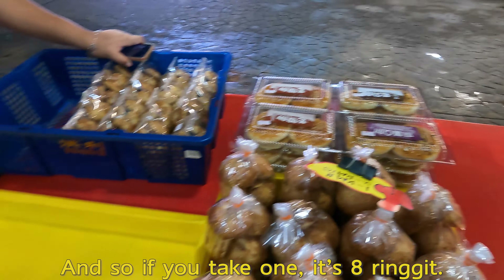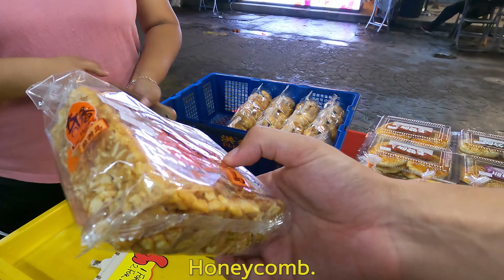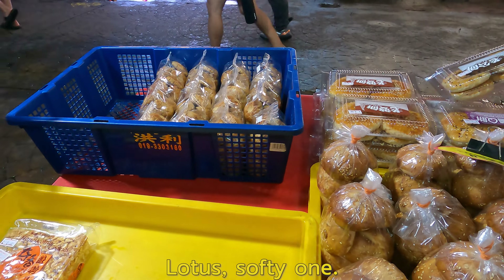So you'll take one — this is the egg cheese, and that is the crispy one. The egg is the honey — honey coconut. This is the crispy one. I'll try one of these. And I'll do one of the lotus — the shorter, salty one.